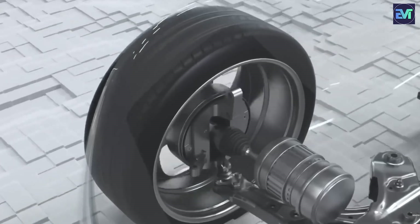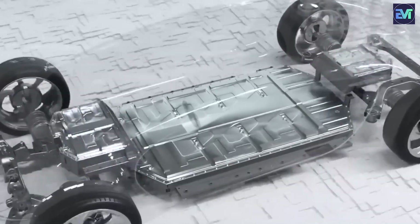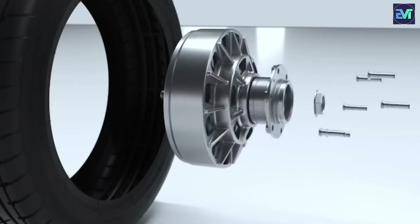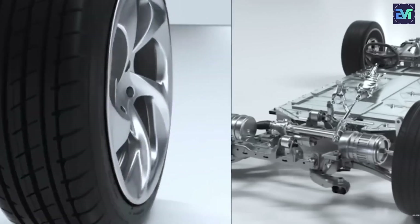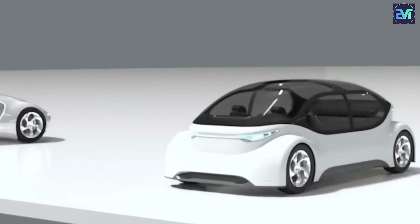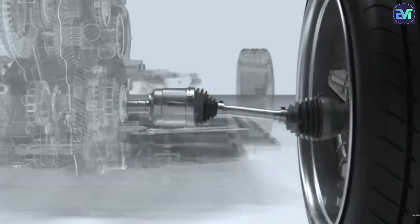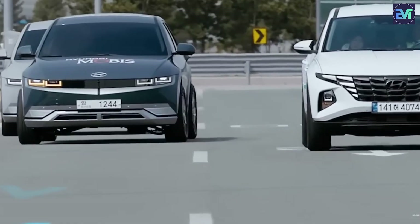The ability to exert precise control over each wheel's torque distribution establishes a new standard for EV responsiveness and adaptability. As the automotive industry continues to embrace electric mobility, Hyundai's commitment to advancing both performance and safety through the uniwheel system positions them as a trailblazer in the evolution of electric vehicle technology. The uniwheel system also eliminates the need for CV joints — those common points of failure in cars — translating to improved power delivery, driving range, and efficiency, making their electric cars more reliable and cost-effective in the long run.